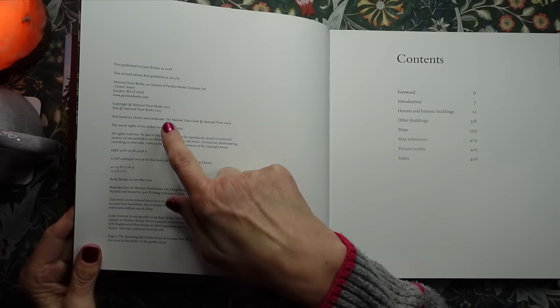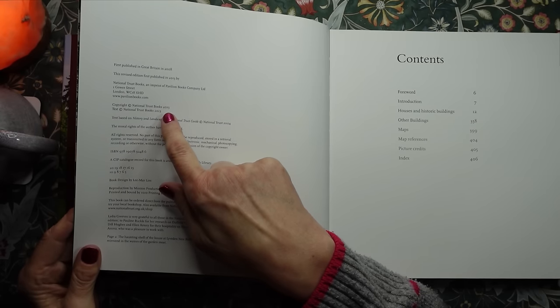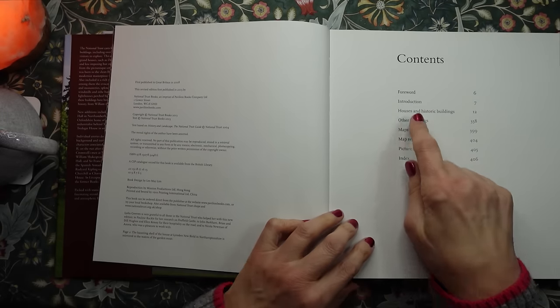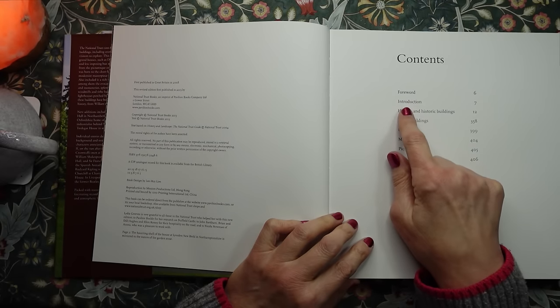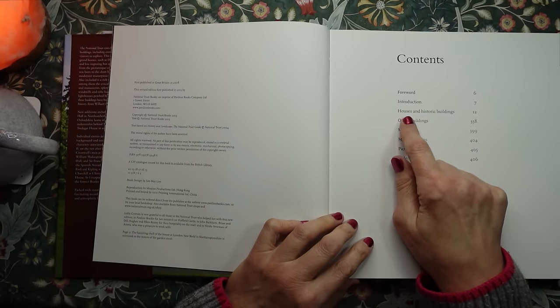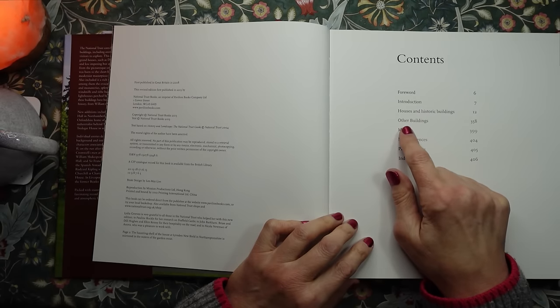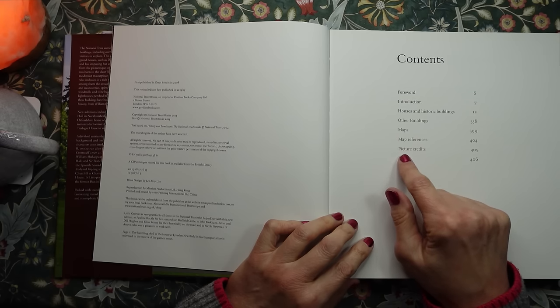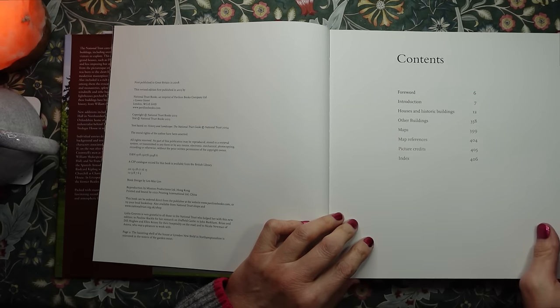This book was published in 2013. The contents include a foreword, an introduction, the houses and historic buildings, other buildings, maps, map references, picture credits, and an index.